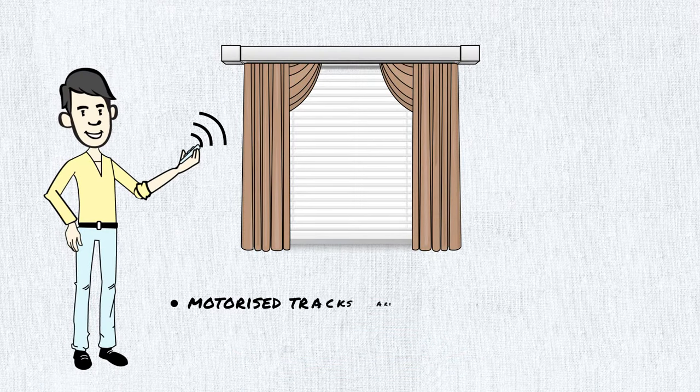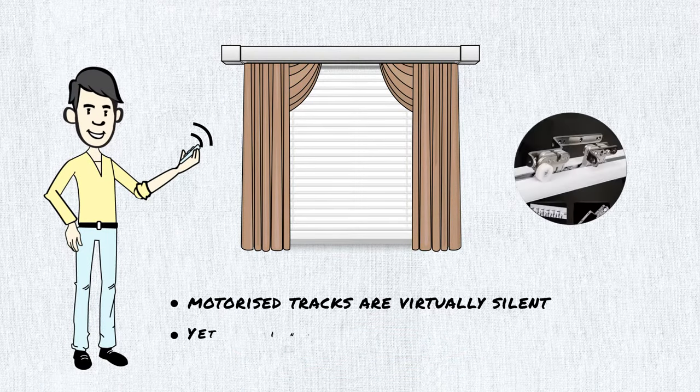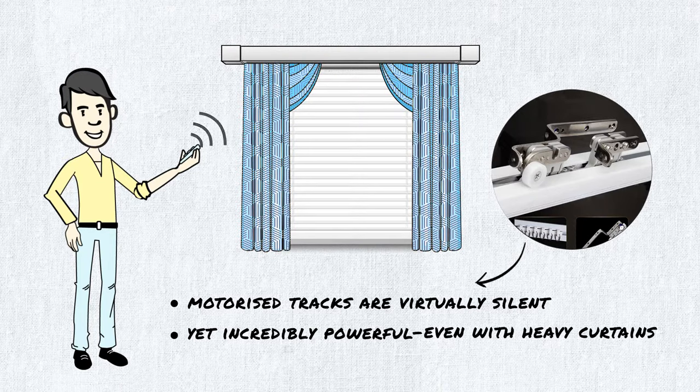Our motorised tracks are virtually silent, yet incredibly powerful, even with heavy curtains.